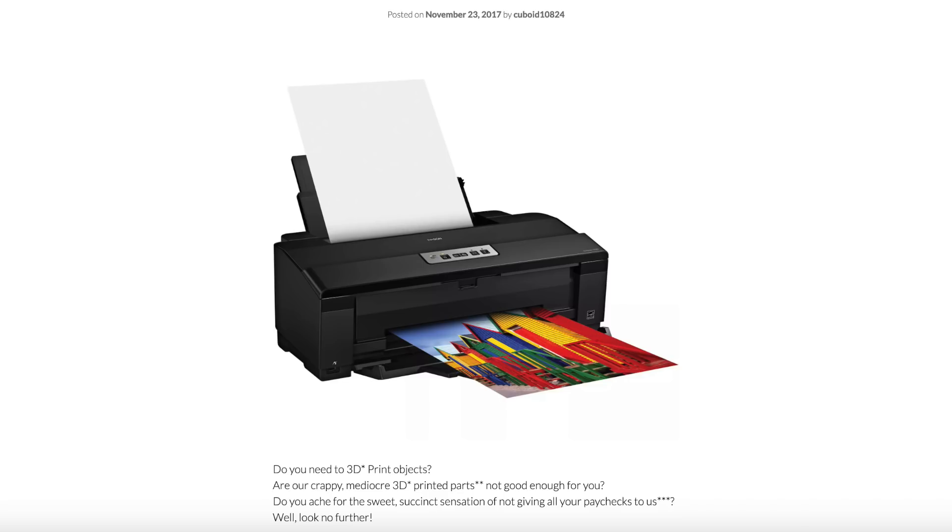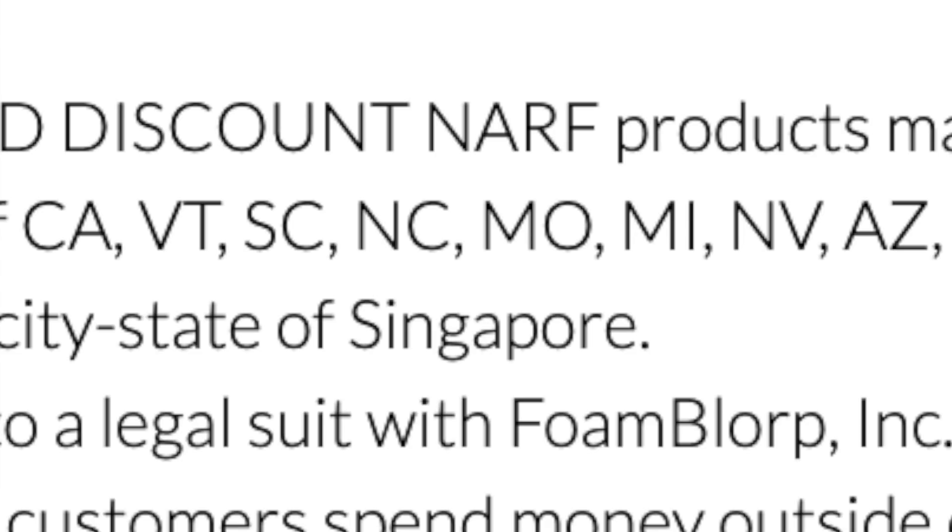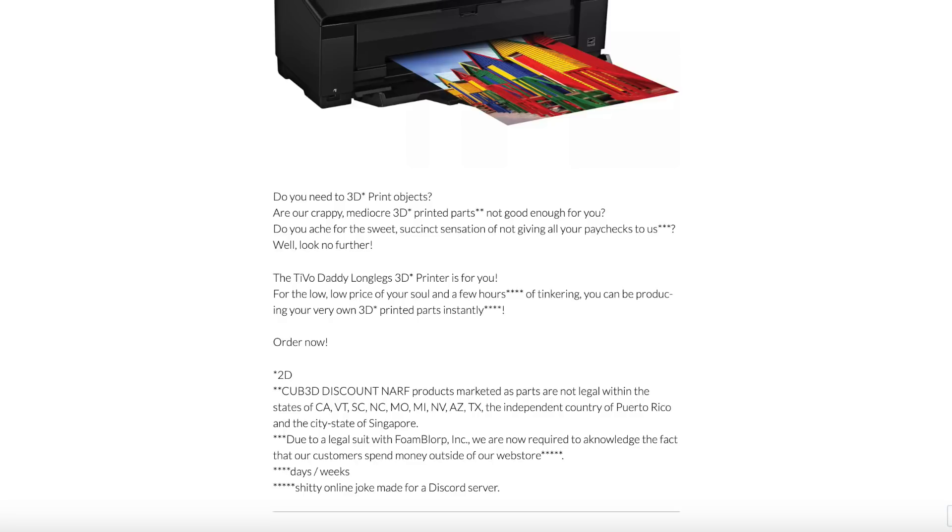Tivo Daddy Long Legs 3D Printer — $1,999.99, so about two thousand dollars. It's literally just a printer. Do you need to 3D print objects? Are our crappy mediocre 3D printed parts not good enough for you? Do you ache for the sweet succinct sensation of not giving all your paychecks to us? The Tivo Daddy Long Legs 3D printer is for you. For the low low price of your soul and a few hours of tinkering, you can be producing your very own 3D printed parts instantly.